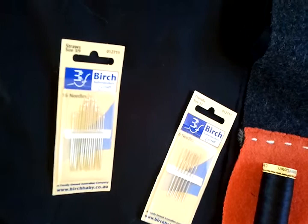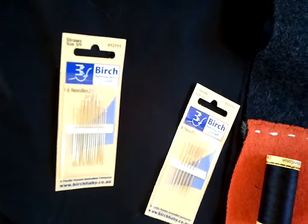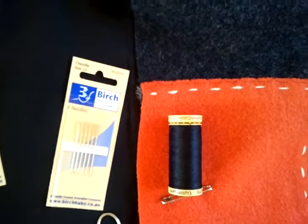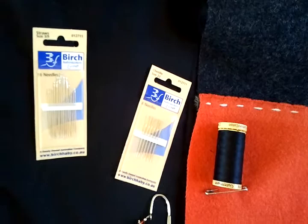So I've got some birch straws — I'm going to have to ask her what straws are, I have no idea. They're needles but why called straws? I have no idea. And she's sent me some chenille needles — why chenille? I'm not really sure. I just know needles are needles, but obviously there are lots of different types, so I can't wait to find out more.